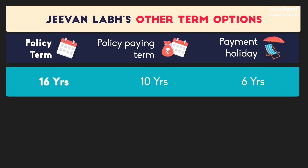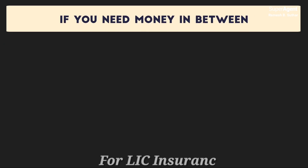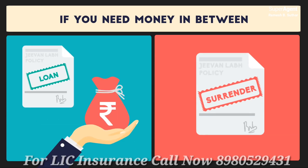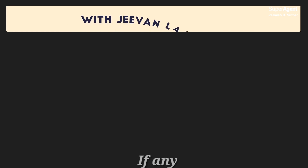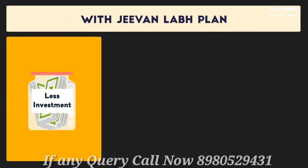Jeevan Lab also offers other policy term options to suit your goals. You can choose between 16, 21, and 25 years of policy term. Also, if for some reason you really need money in between, you can take a loan against your policy or even surrender. Thus, with LIC's Jeevan Lab plan, you too can build your fund with less investment, large tax savings, and full security.